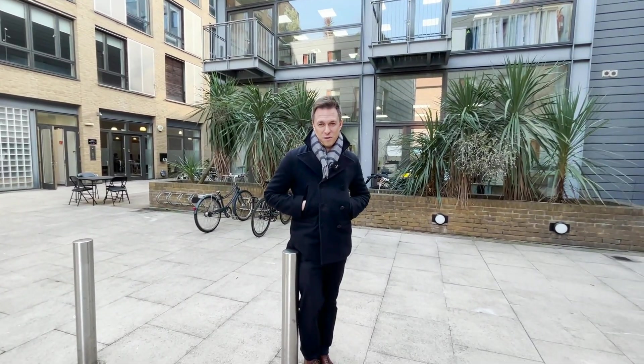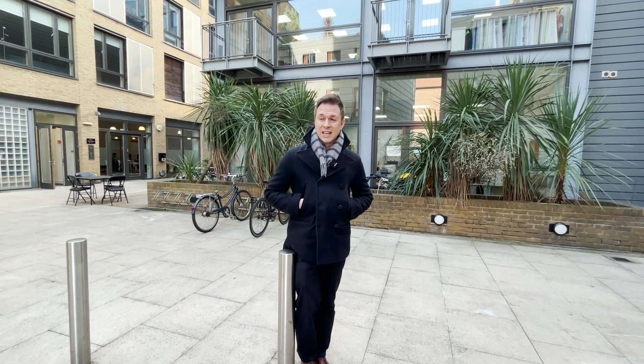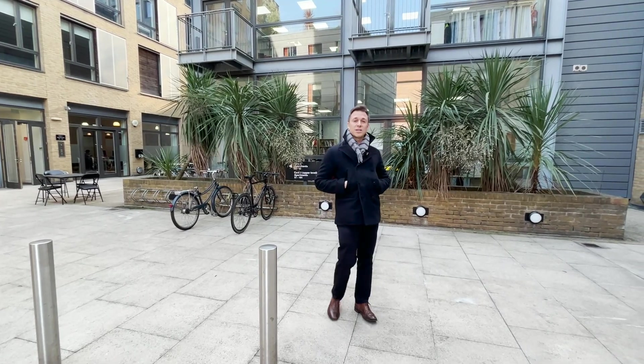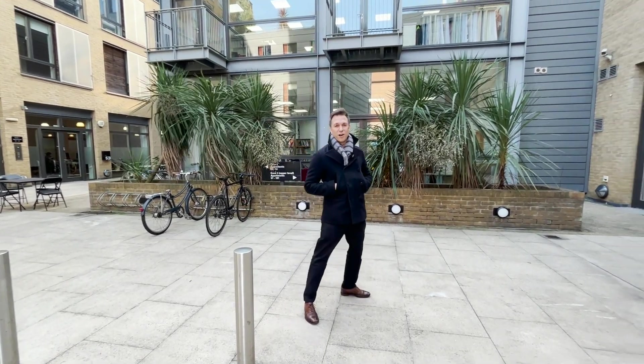Good afternoon, I'm Robin Chalk from Anderson Rose, and you're joining me one minute's walk from Hoxton Square in this super cool timber yard development. We're going to go upstairs and I'm going to show you a fantastic one-bedroom loft-style apartment. Follow me.